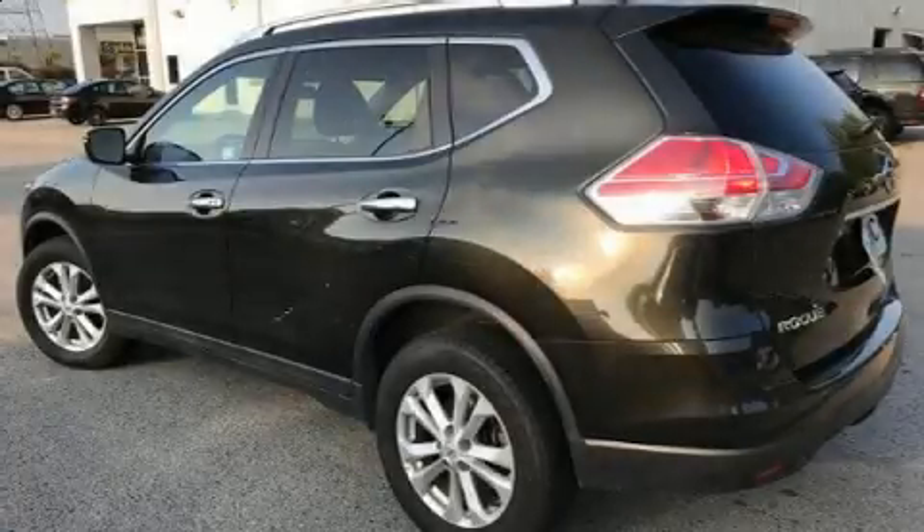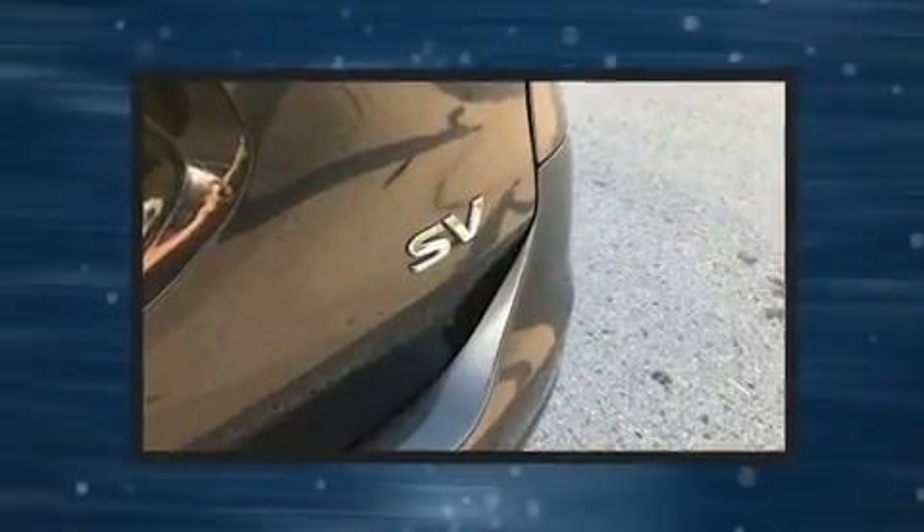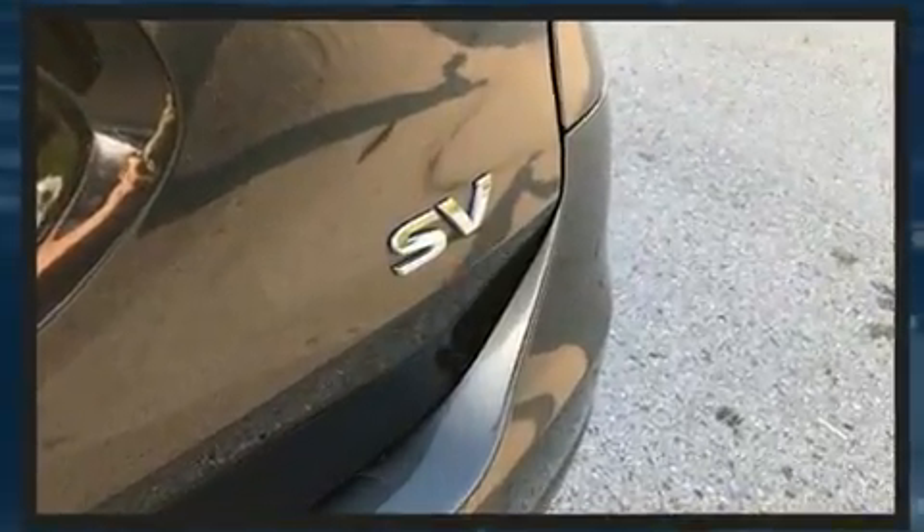Load your family into the 2016 Nissan Rogue. With fewer than 50,000 miles on the odometer, this four-door sport utility vehicle prioritizes comfort, safety, and convenience.